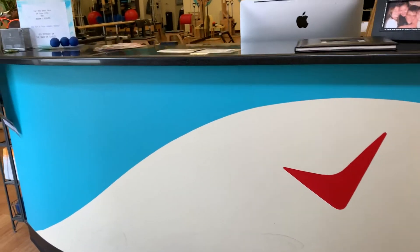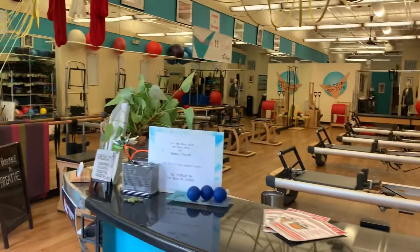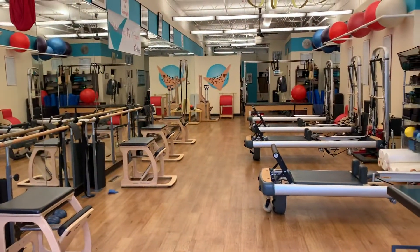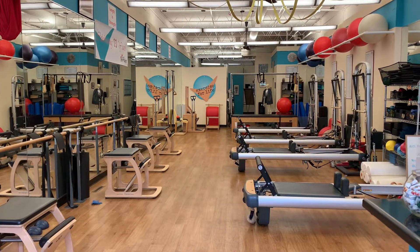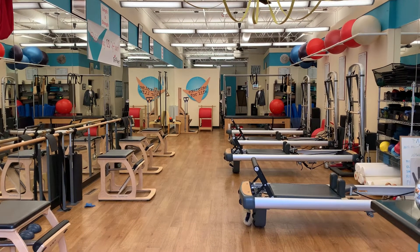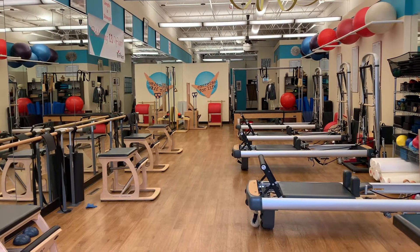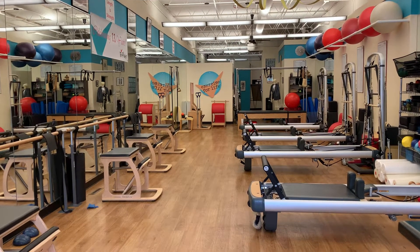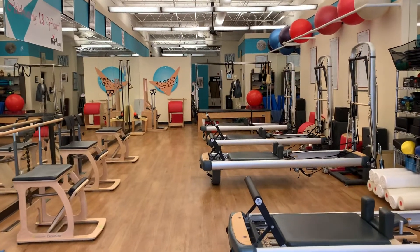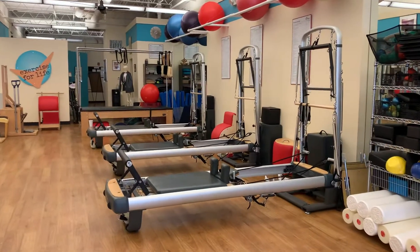Welcome to Try Pilates, a quick studio tour for some of you who have not been to the studio, as we have updated our website and will be filming next week. We are so blessed with 1,800 square feet. It's quite long and narrow, but the mirrors give the illusion of more width, and we are able to physically distance our low chairs and our reformers that also convert into tower.